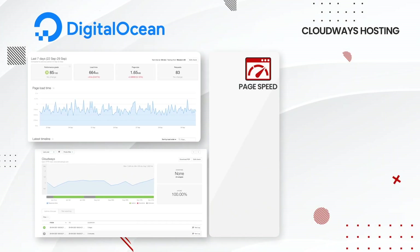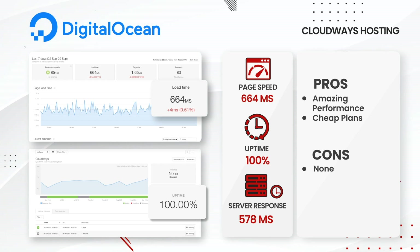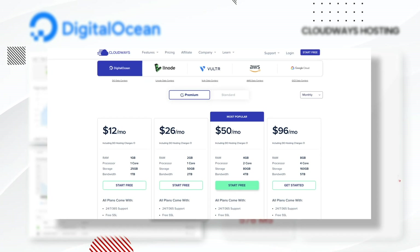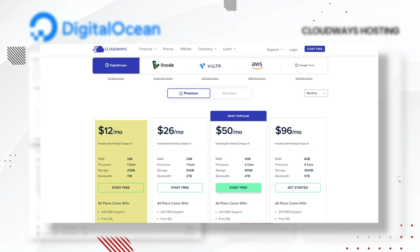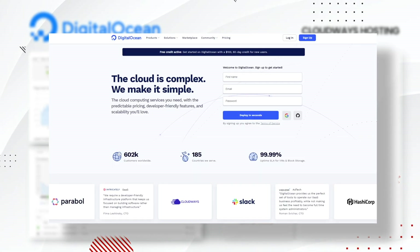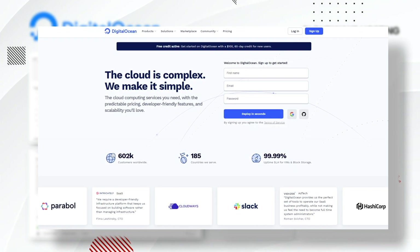First up, DigitalOcean. DigitalOcean had an average load time of 664ms with zero downtime — very impressive. We chose the DigitalOcean premium which essentially just uses CPUs with more speed. Their plans are pretty well priced; you can get hosting for as little as $12 a month and they have plans for just about everybody. Their base plan offers 25 gigs of storage and 1 terabyte of bandwidth. You can host as many WordPress websites as you want just as long as you don't exhaust the monthly resources. Overall, DigitalOcean is a solid pick.